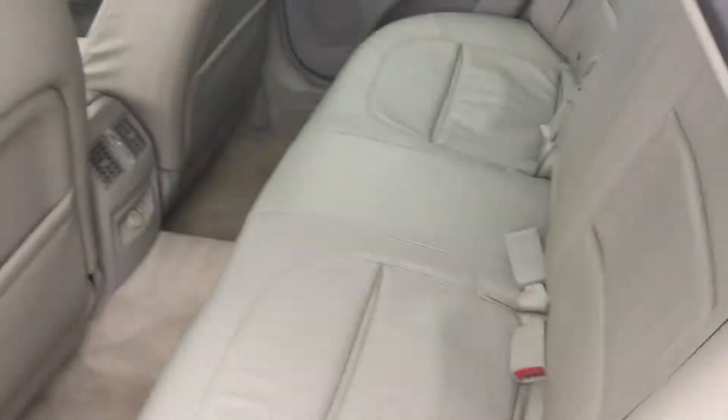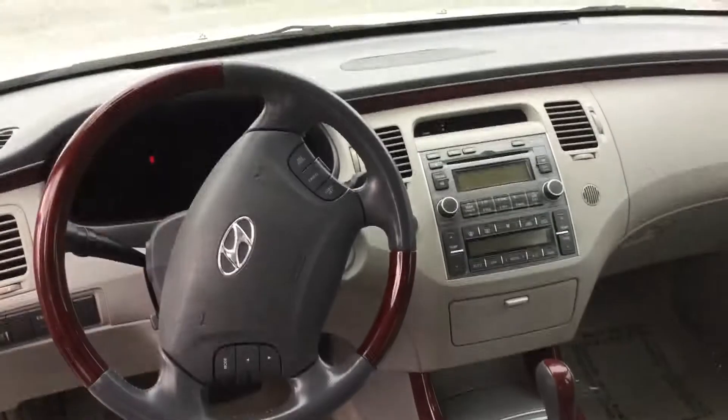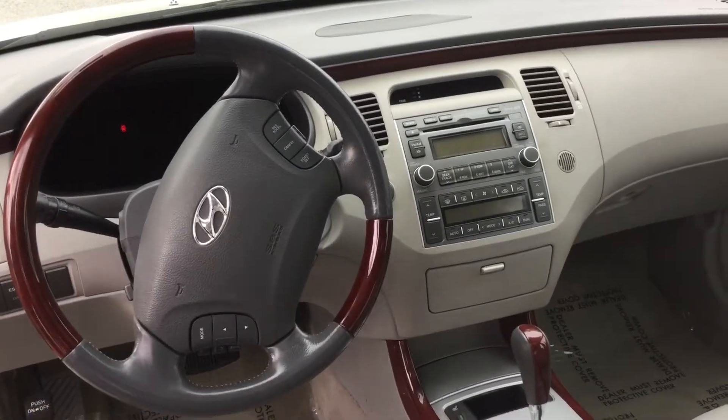It has a sunroof. Inside is leather — the leather has been taken care of. On the steering wheel, you have cruise control and your music, which is a must, I think.